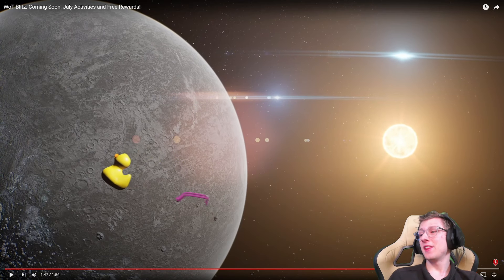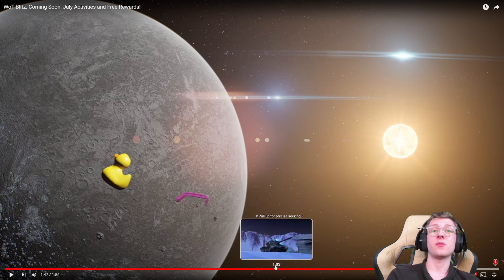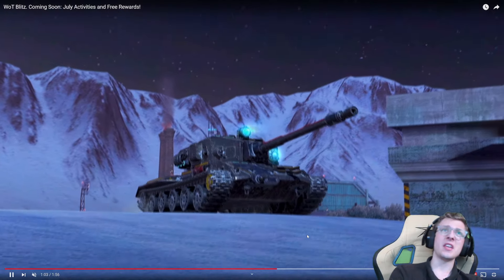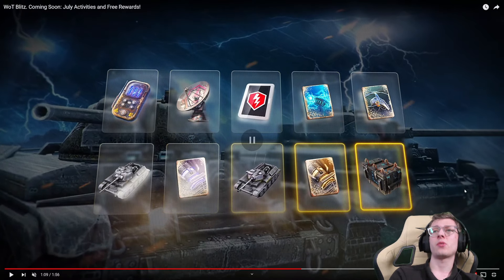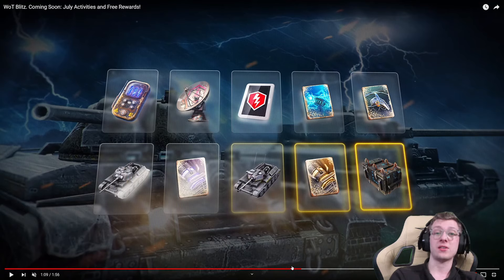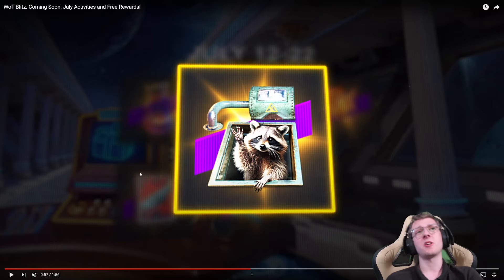Well, there you have it. That's quite a bit of information from this trailer. Unfortunately, the Tier 8 Defender I thought we'd get for free looks more like it'll come from a crate that might drop it — I could be wrong, maybe they will give it away. All they said is there's a quest, so we'll have to see. Definitely keep your Lucky Raccoon token for that collectible badge.